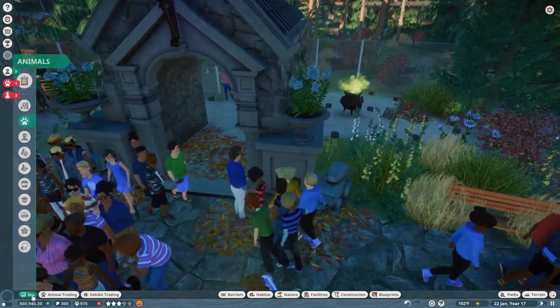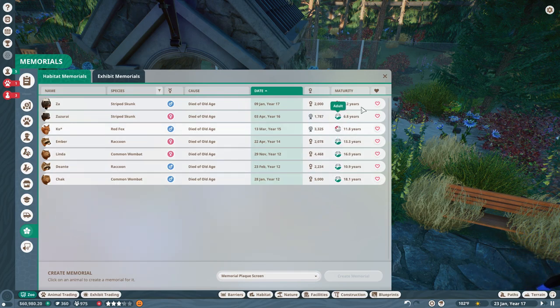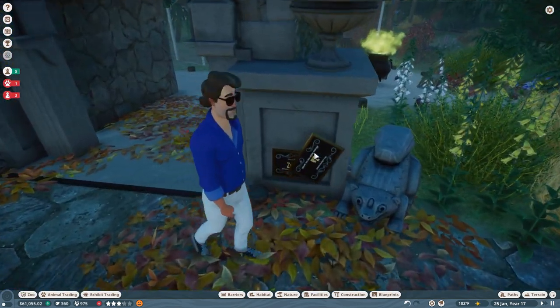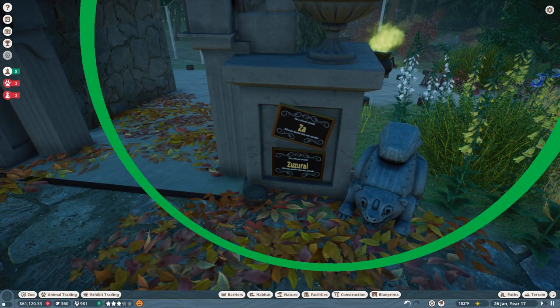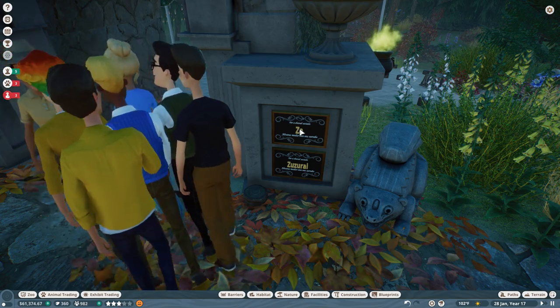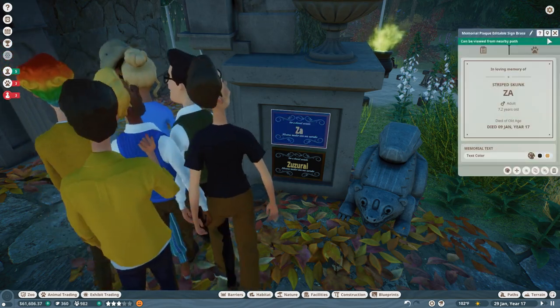There have been so many developments! We're going to grab Za's memorial as well, because I very much love our angry hissing skunk pile. And yes, we need to give other animals memorials too. This definitely feels like the graveyard theme right here, by the way - very interesting.